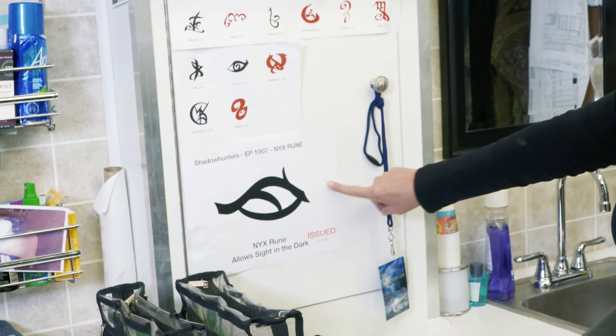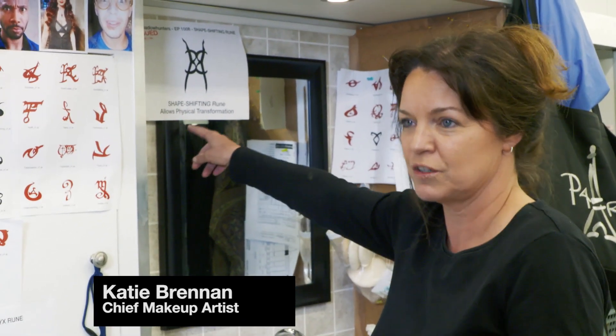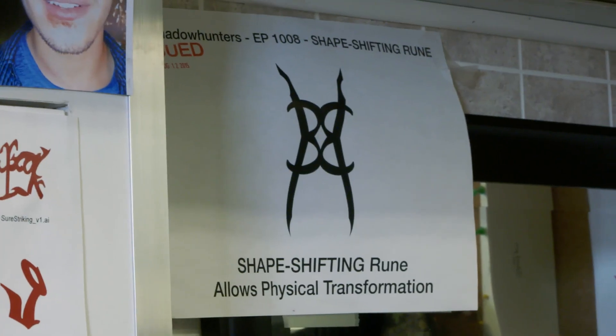We added two new runes. We built this rune — it allows sight in the dark. We've also added the shape-shifting rune, which people from the book will know relates to the shape-shifting demons. So we've added a rune for that. We have the codex here and all the books — it gives the characters things that they need to be that character.